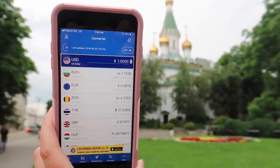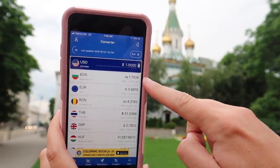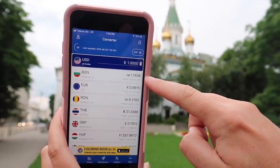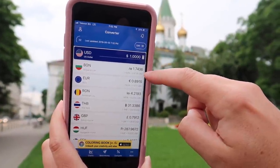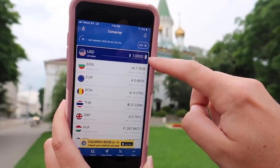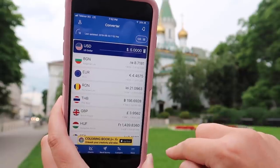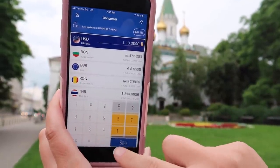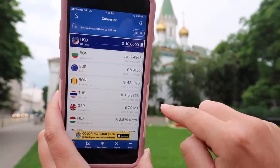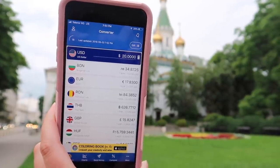So now we're going to talk about the currency conversion between US dollars and Bulgarian lev. One US dollar is approximately 1.75 lev. We've been thinking this whole time that the ratio was two to one, but five US dollars is about 8.71 lev, ten US dollars is about 17 lev, and twenty US dollars is about 34 lev.